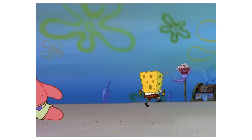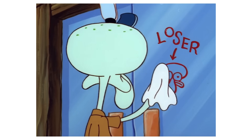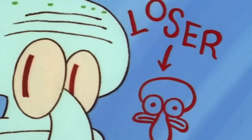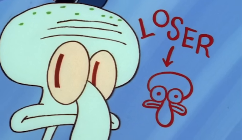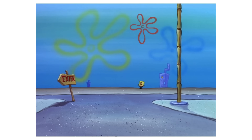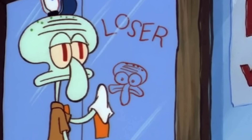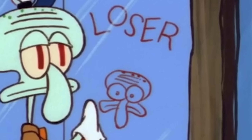SpongeBob dashes towards the Krusty Krab, ready to take on the world. Squidward can be seen removing a graffiti of himself from the entrance of the Krusty Krab — you can even see the word 'loser' with an arrow towards a drawing of him. He hears SpongeBob coming his way and looks back to see what's going on. But here's the thing: after Squidward looks back to see SpongeBob, the arrow in the graffiti is gone. Maybe Squidward kept cleaning while he looked back and cleaned the arrow, but I doubt it.